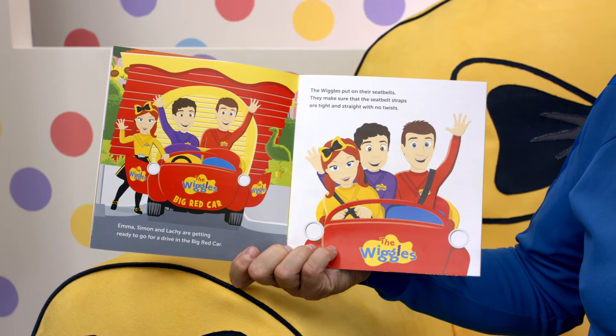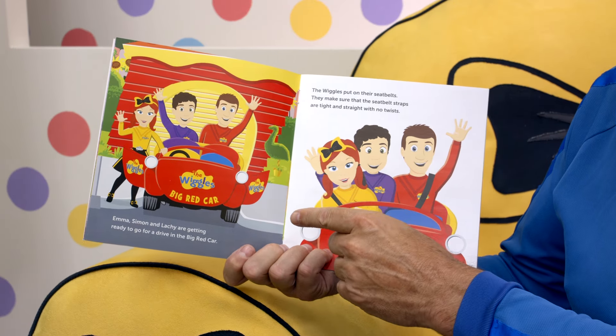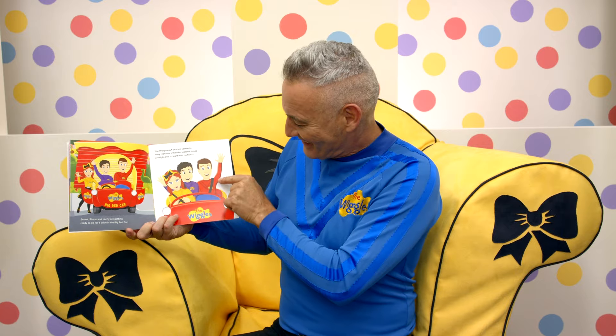Emma, Simon, and Lockie are getting ready to go for a drive in the big red car. Emma's just about to get in the driving seat. Look at that. The Wiggles put on their seatbelts. They make sure the seatbelt straps are tight and straight with no twist. Tight and straight.